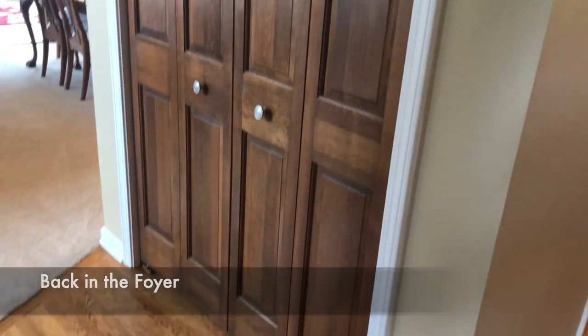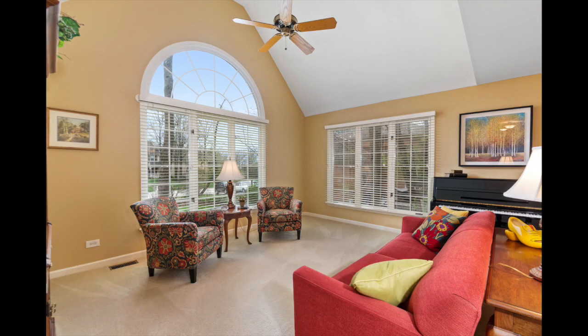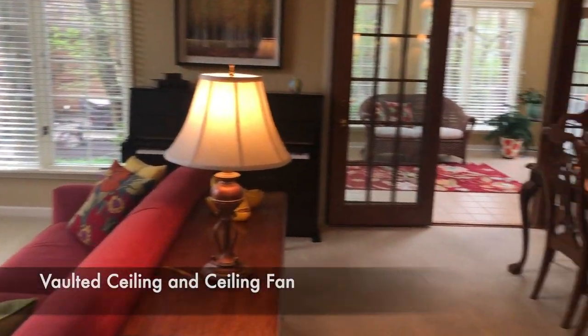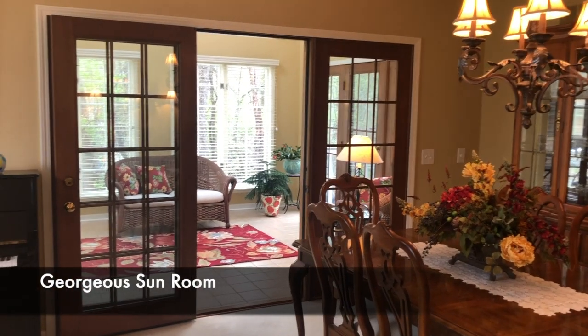To your left is a coat closet, a living room with a Palladian window, vaulted ceiling, and ceiling fan. There is also a formal dining area and this gorgeous sunroom.